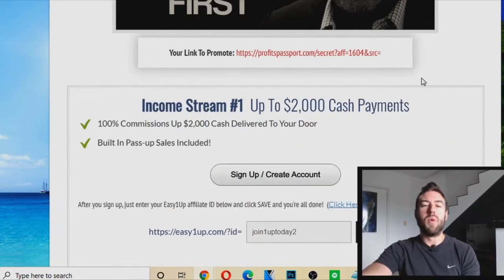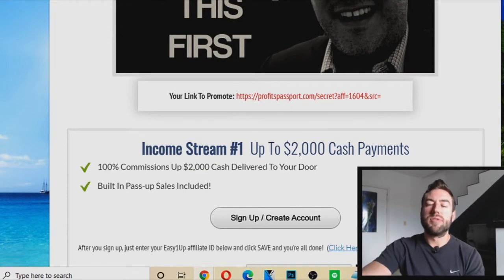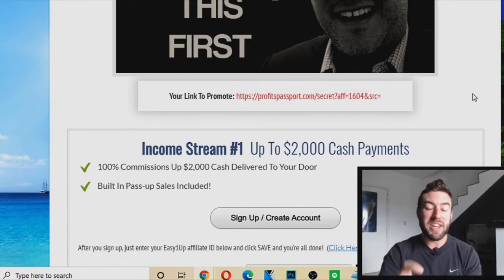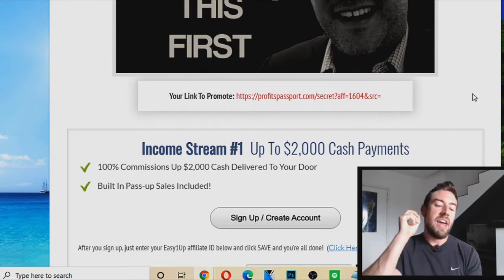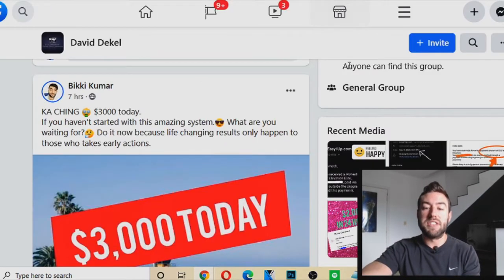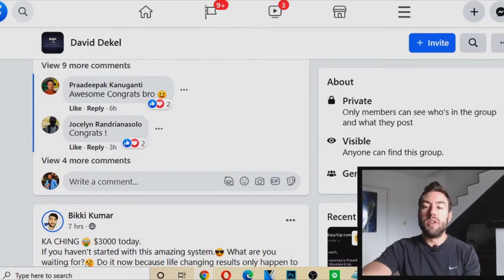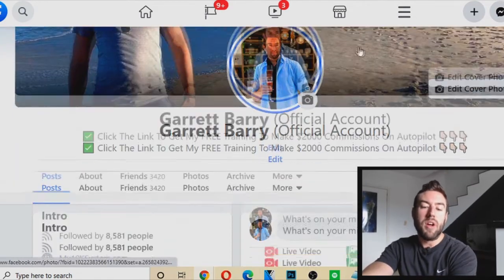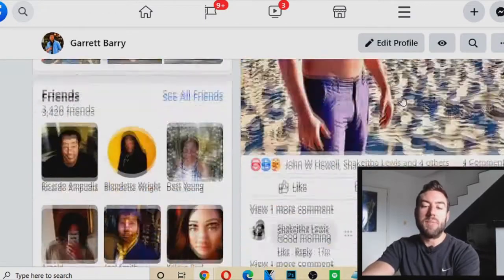Last but not least, you may be wondering how do you get people to this link — because that's really the last step. Get this website and then get people to it. There are many different ways. I recommend social media, sites like Facebook. Go to your main Facebook account and start to promote on your Facebook.